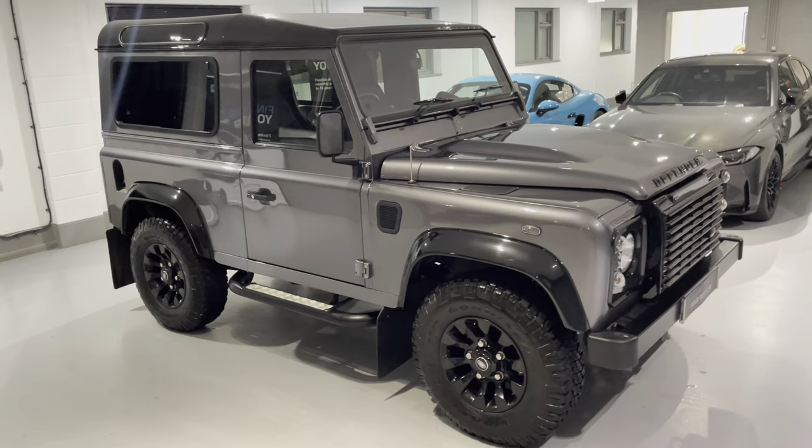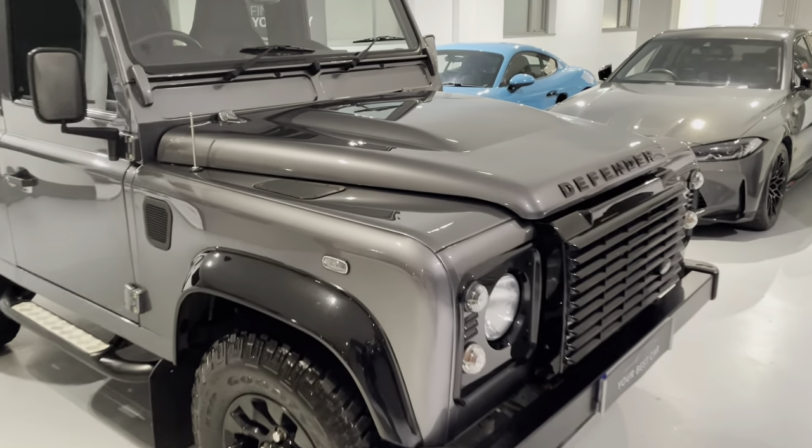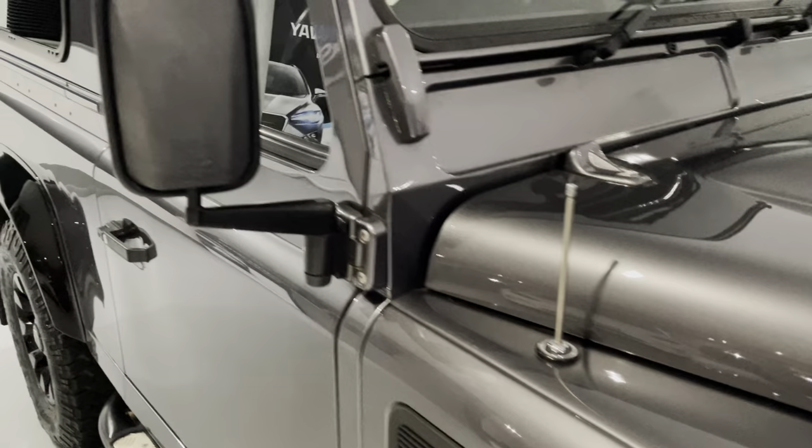This car is presented in the sought-after combination of Corus Grey exterior metallic paintwork with full black heated leather seats. We'll have a look inside at the interior shortly.